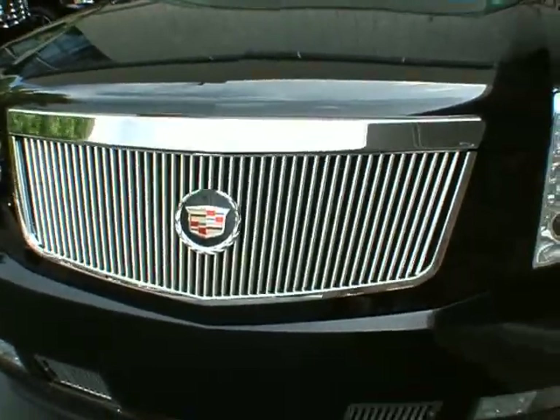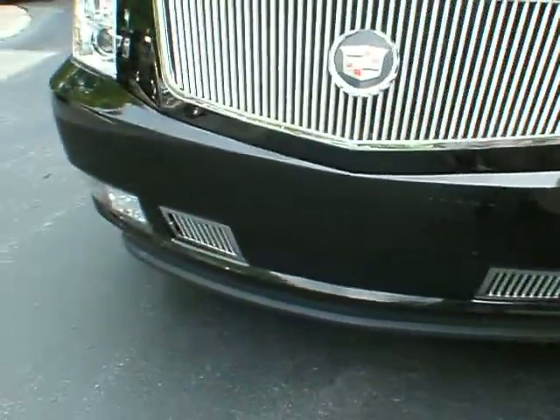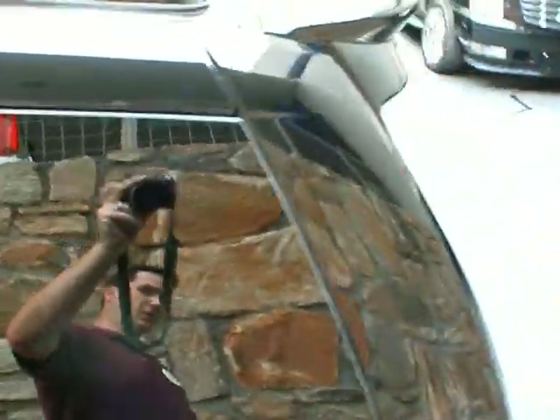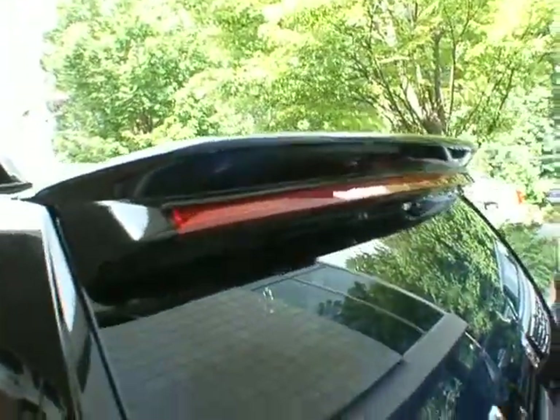It's got aftermarket vertical grills and tow hook covers, as well as some mesh side vents. It's a very clean vehicle inside. It also has a spoiler.